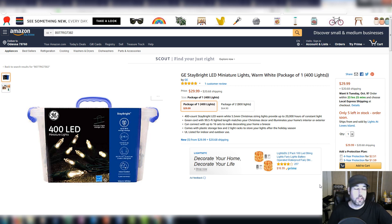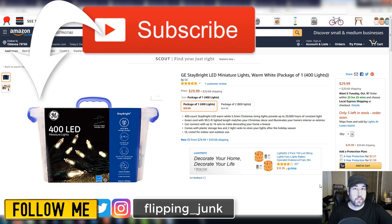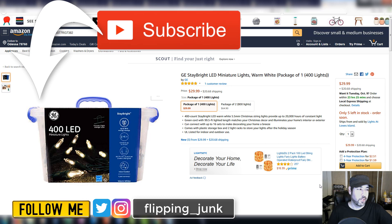That's going to do it for this video. I hope you enjoyed it. This is just some stuff I picked up at big box stores on clearance and resold on Amazon — definitely not all of it, there's so much more I've sold. I just picked out a few things to talk about. Please hit the thumbs up, subscribe, follow me on Instagram and Twitter at flipping_junk. It's been Wick — until next time.